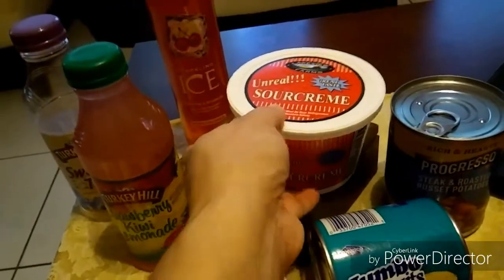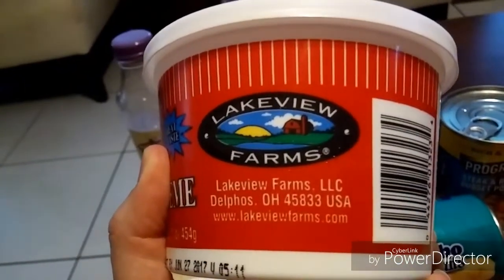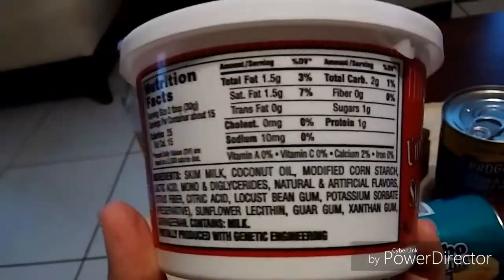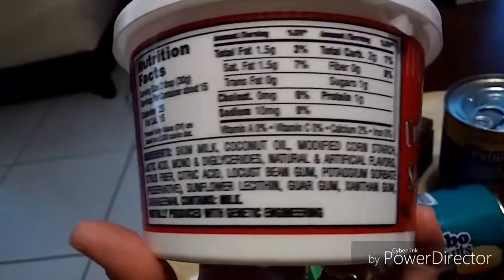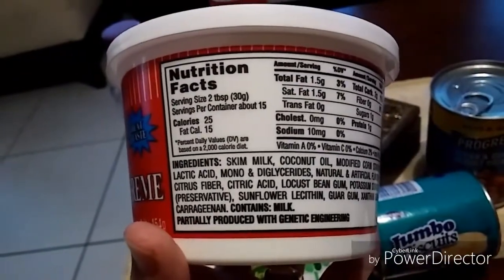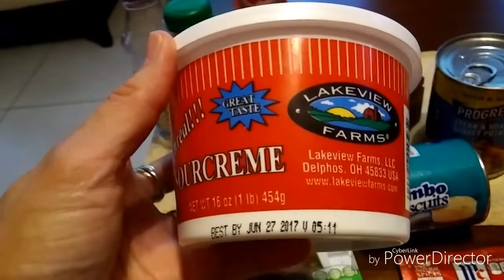I purchased this for the first time — I thought it was interesting. It's Unreal sour cream, a product from Lake U Farms from Delphos, Ohio. It does have a lot of ingredients in it, but I was curious to see that it had coconut oil, so I can't wait to try this. It has 25 calories and the serving size is two tablespoons.